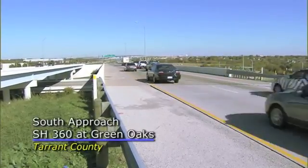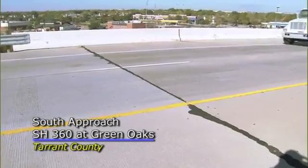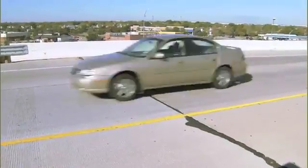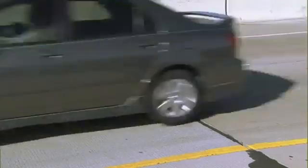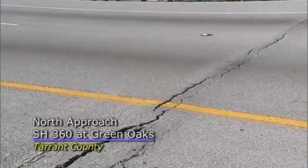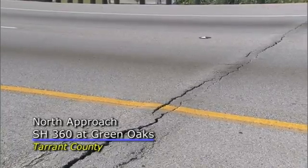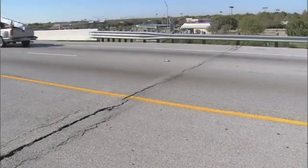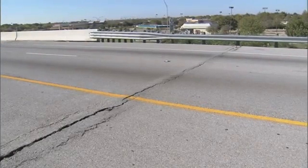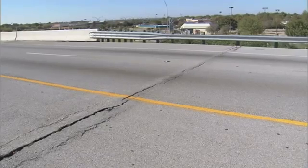We actually built an embankment out of this lightweight aggregate — full depth, probably 20 to 30 feet tall — and we've had absolutely no settlement at that approach slab. That was on the south end of the bridge. On the north end we built it with a much better select fill, a low PI material, not clay, but before construction was even completed it had settled enough that they had to get the contractor to put an overlay on it to take out the bump at the end of the bridge.